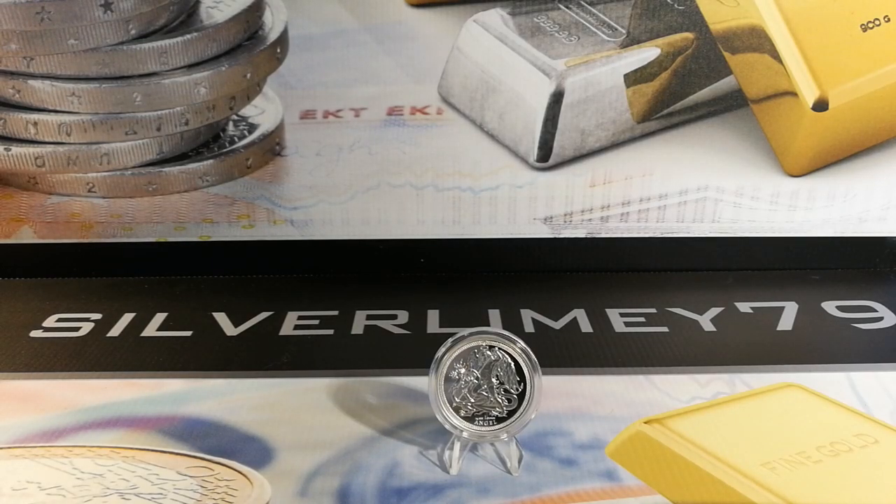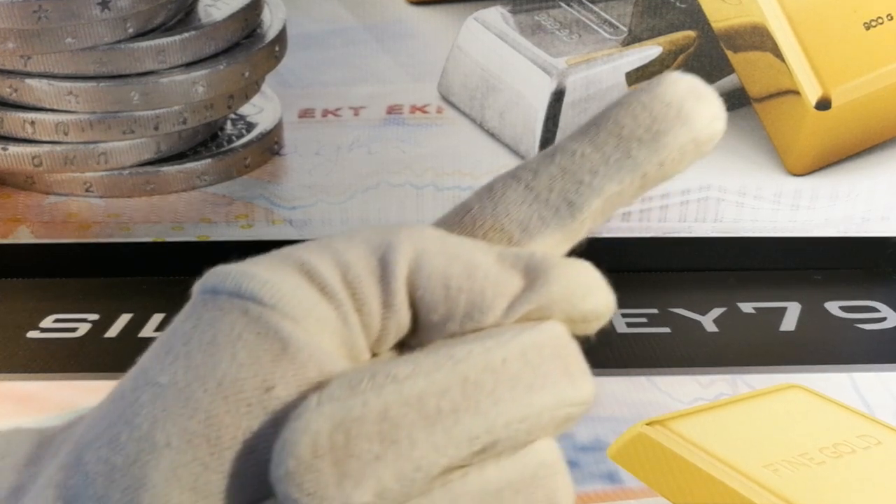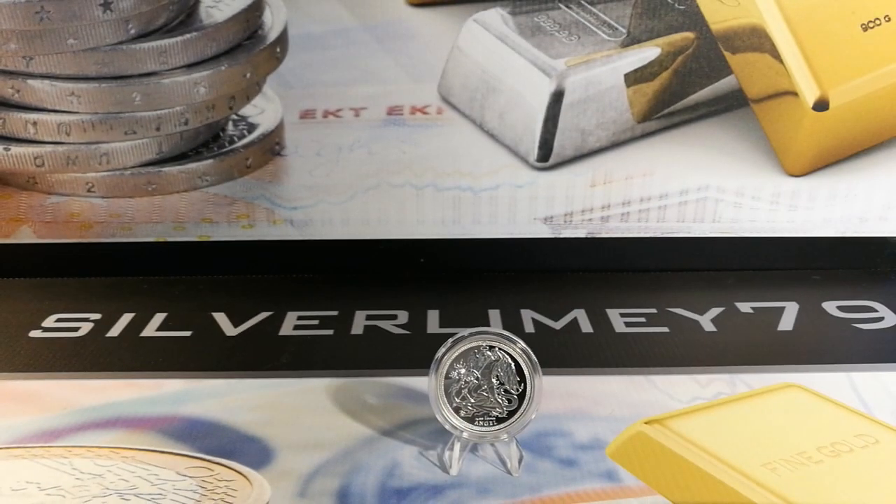Hello everyone, it's SilverArmy79 here. We're going to be looking at the Isle of Man coins. This is the Angel. If you guys didn't check out the Noble, please click on the 'i' up here — I'll attach the Noble review as well.